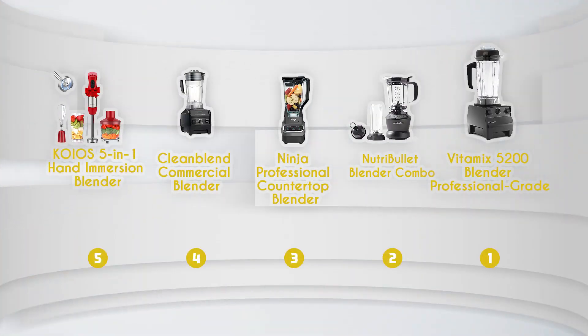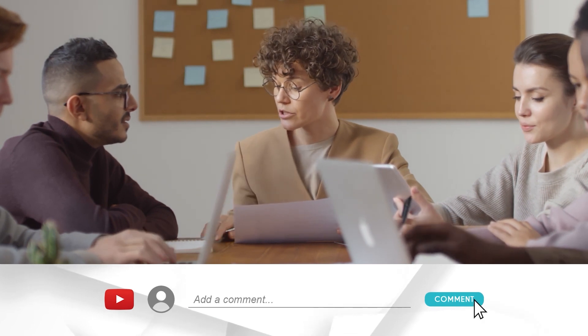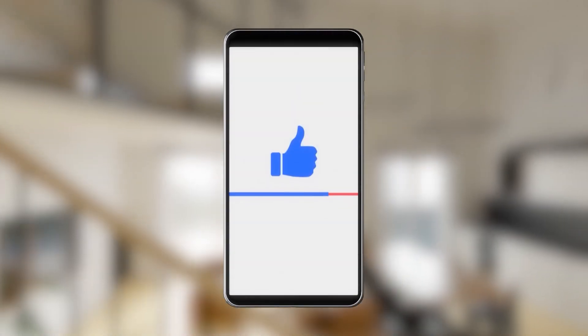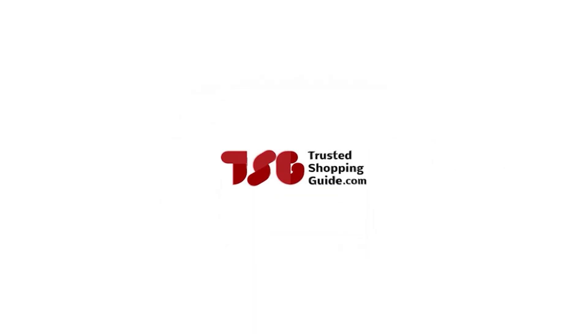And there you have it folks, our best puree blenders which got our team at TrustedShoppingGuide.com excited this year. If you have any contenders for our next puree blender roundup that you would like our team to test, do drop them in the comment section below and we'll be sure to assess them for our next update. If you like this video and it helps you in any way, please do give it a like and hit the subscribe button so that you can stay connected and updated with all of our research into everything that makes our kitchens great. We look forward to seeing you at TrustedShoppingGuide.com again soon.